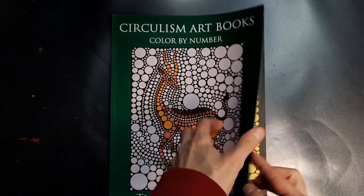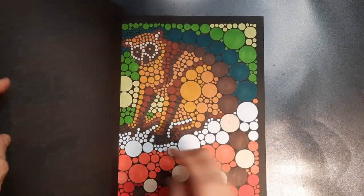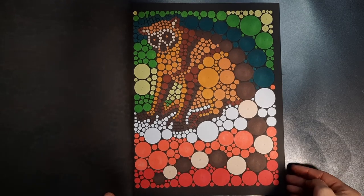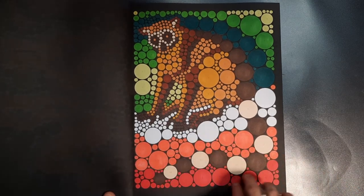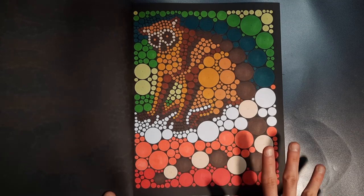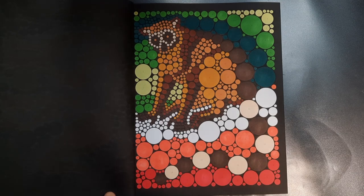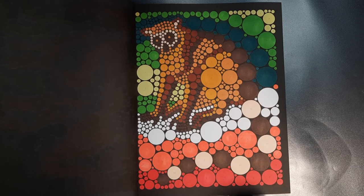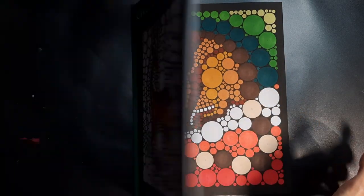Circulism art books — color by number. I collect all of these books and I love them. I don't work in them too much, so I decided to pick this page for this month. It's this cute little lemur on a red-orange background. I'm not sure why — maybe they couldn't make the ground brown because they already had so many browns in the actual animal. But I think it's an interesting contrast and I like that one.